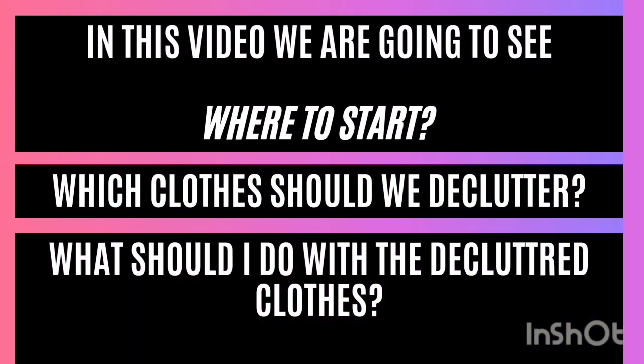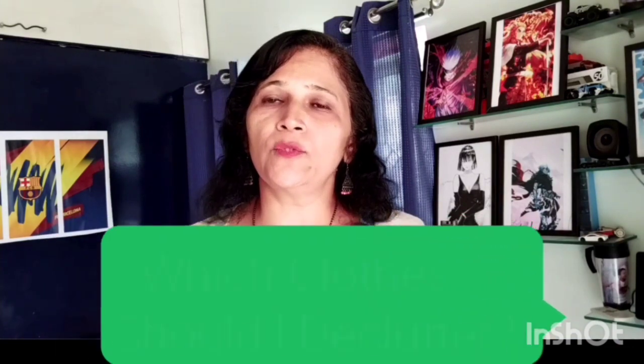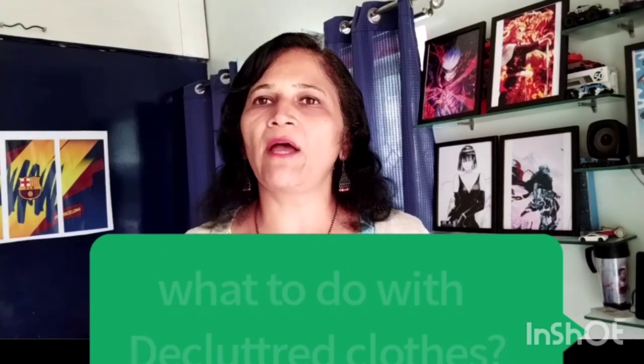It is definitely easier when you think of it as deciding what to keep rather than deciding what to throw away. Hello everyone, welcome back! As promised, in today's video I'm going to tell you all how to declutter your kids' clothes. There are many questions we all have as to where to start the decluttering, which clothes to declutter, and the most important question I'm going to answer: what to do with the clothes that you have decluttered.